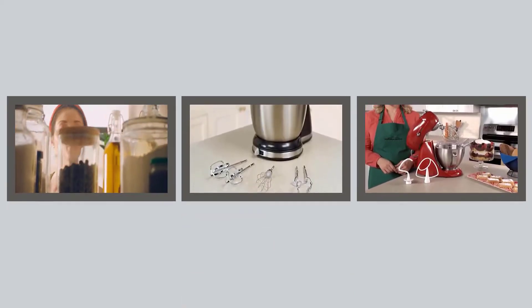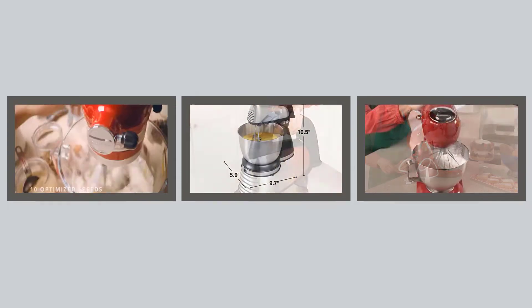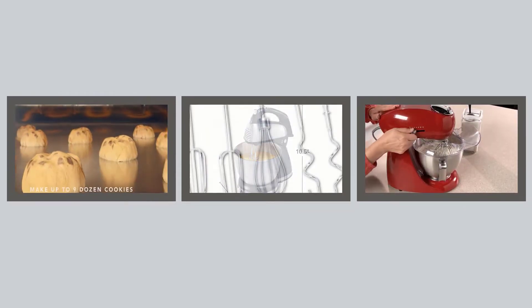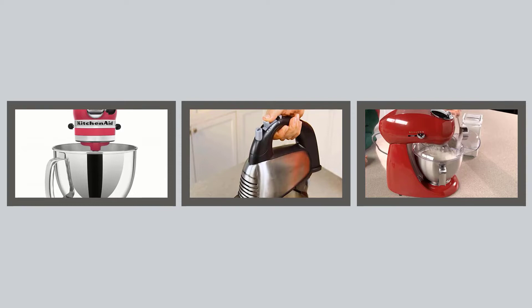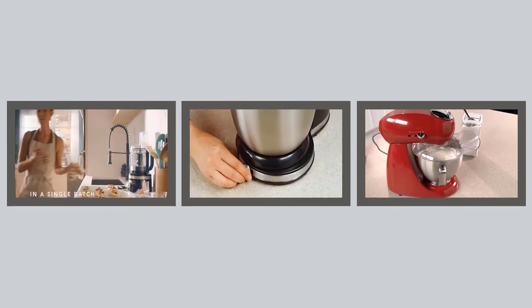Hello viewers, welcome to my channel Top Three Zone. I am presenting the best three stand mixers in detail. I researched many stand mixers and only the best three are listed. The stand mixer links and the latest prices are given in the description box, so let's get started and enjoy this video.